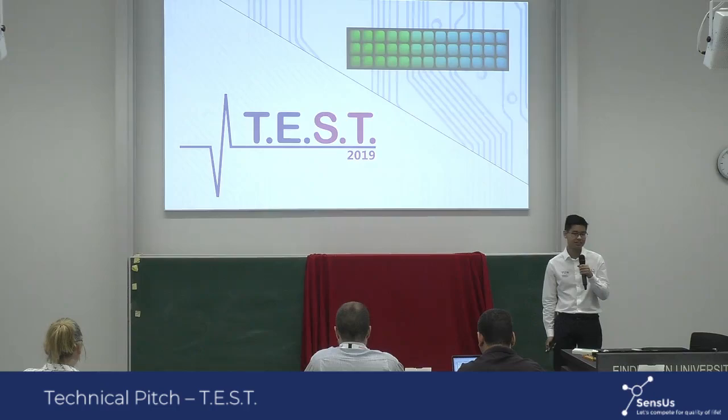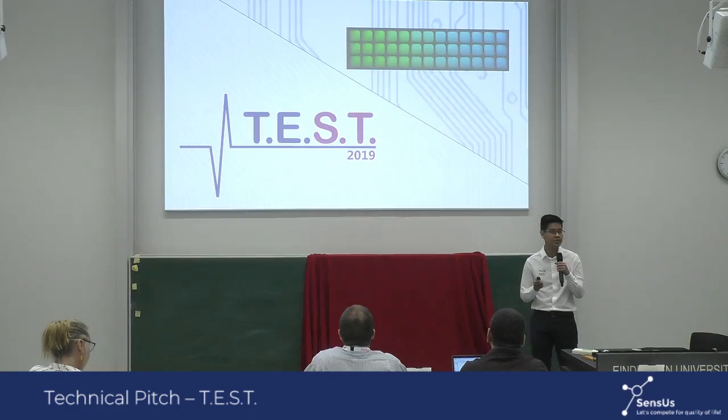Hello everyone, my name is Chris, and I'm representing Team Test. We have developed a novel biosensor that is able to detect adalimumab directly in blood plasma using a one-step bioluminescent assay.